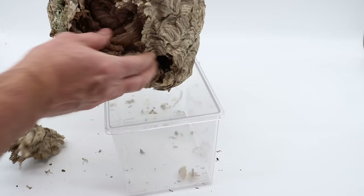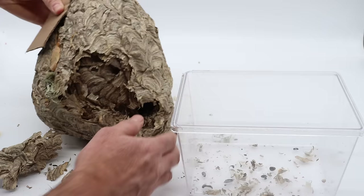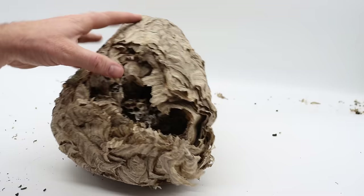You can see all the layers of paper. Oh, mouse poop is pouring out along with dead hornets. There's the mouse — we got it! I knew it was in there. Well, I guess this was just too perfect of a place for the mouse to live. It pretty much destroyed it.